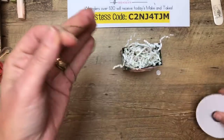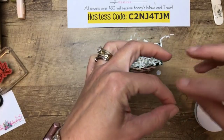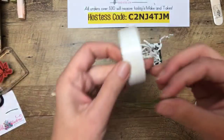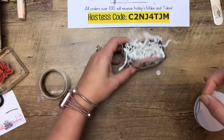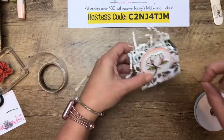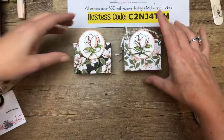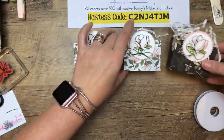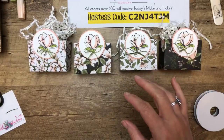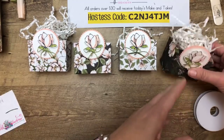There it is! I'm just going to tie a bow with the mossy meadow linen thread from the Magnolia Lane ribbon combo pack and add it with a glue dot. And there we have it — how cute! You could use any of our papers, even our six by six papers, to make this cute little bag-box.